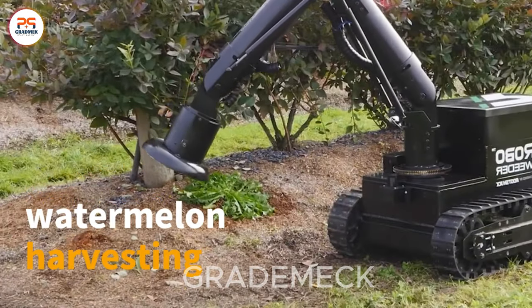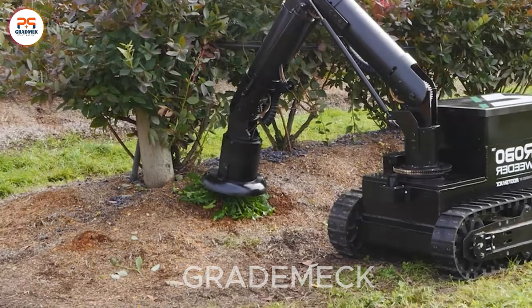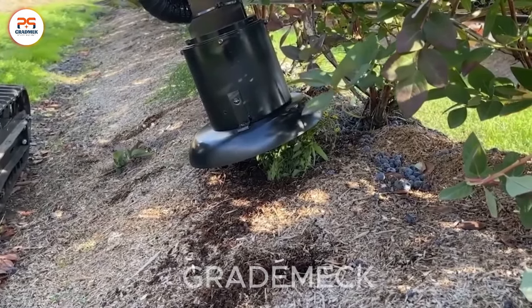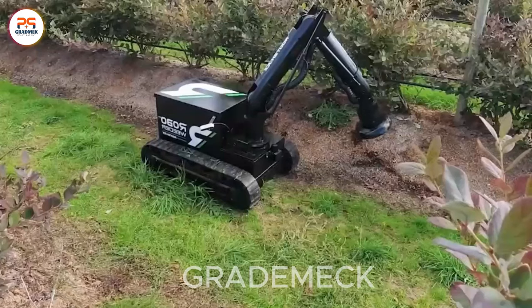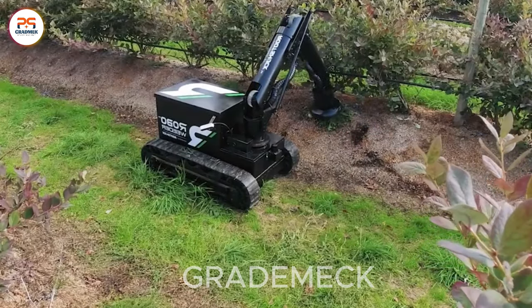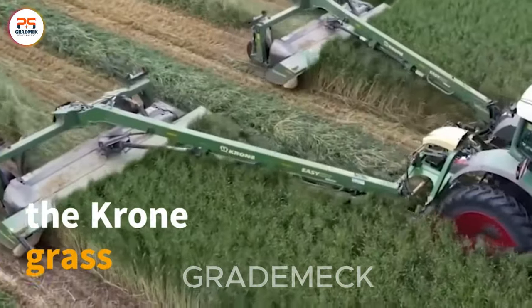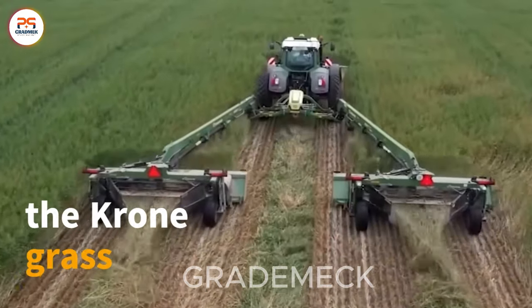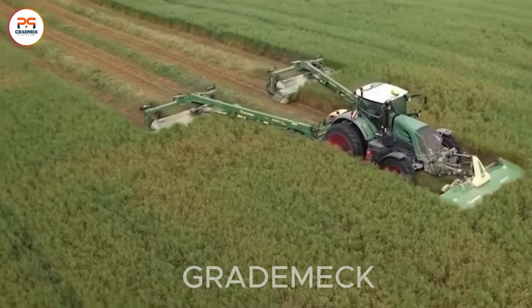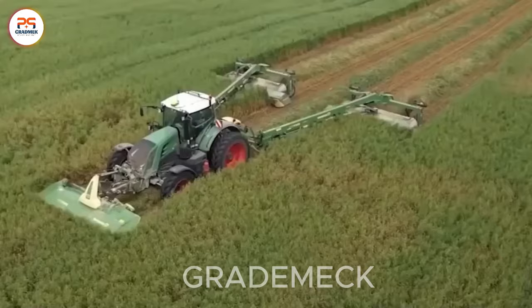The Robo Weeder — this machine not only efficiently trims grass, but also optimizes the entire working process.